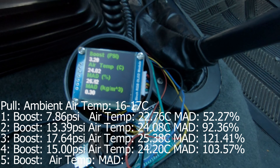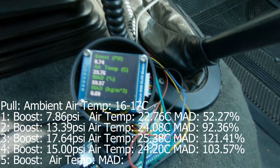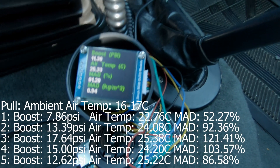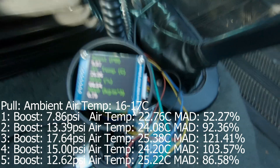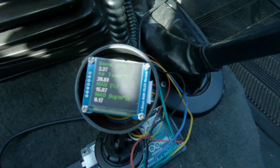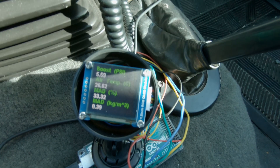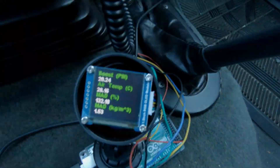1,500 RPM going uphill. 3rd gear, 40 kilometers an hour, going uphill at about 1,300 to 1,400 RPM. Here we go — 2,500 RPM.